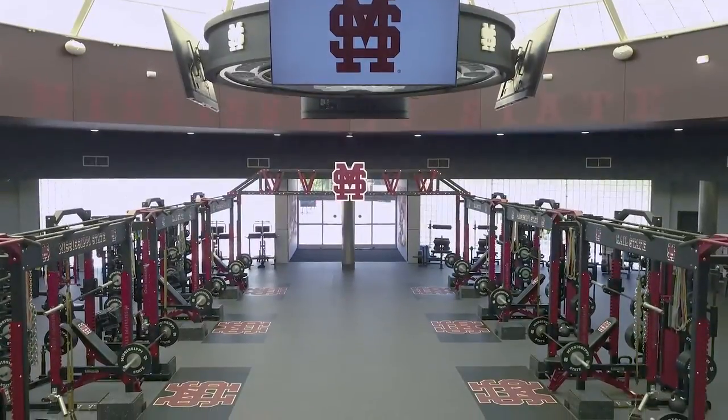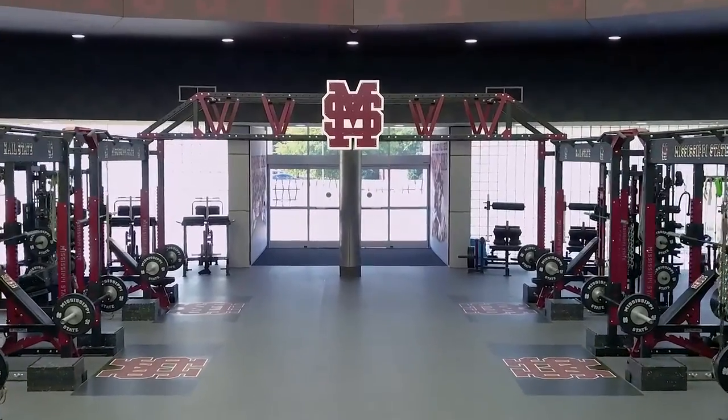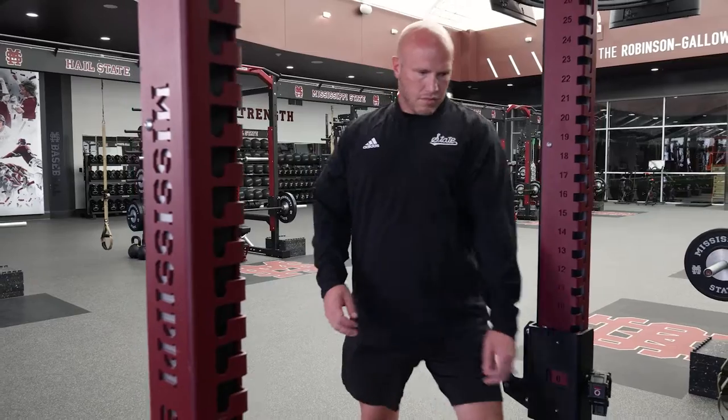Going back and forth with Dynamic Fitness, we bounced a lot of ideas off of each other about how we can maximize the space for foot traffic but also for visual sight lines as well as functional training space.